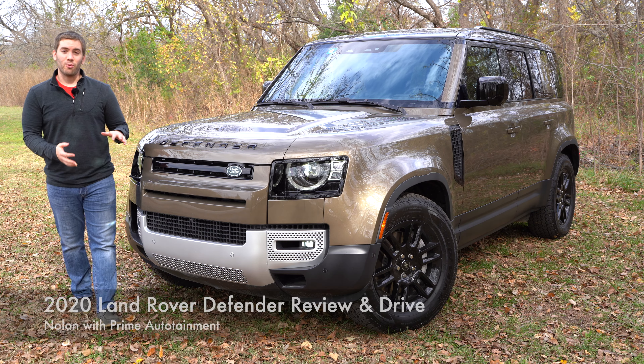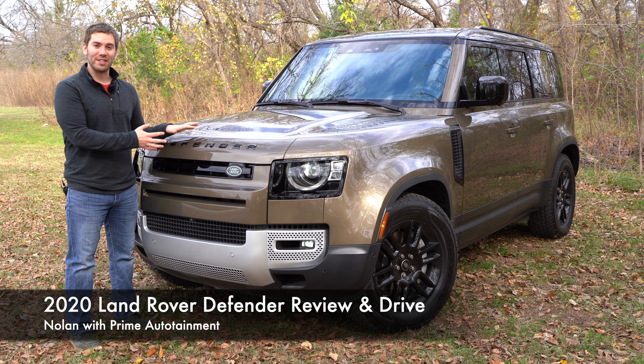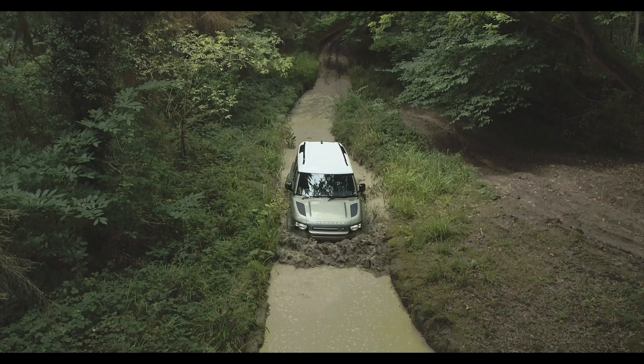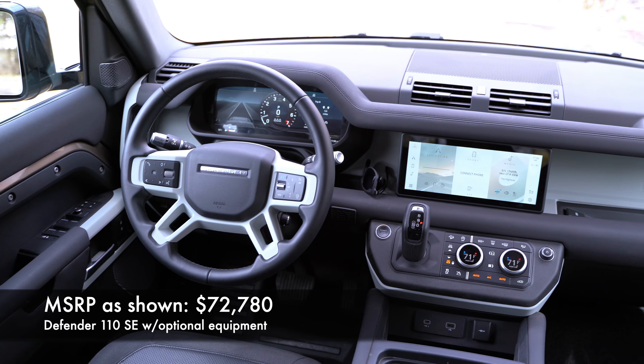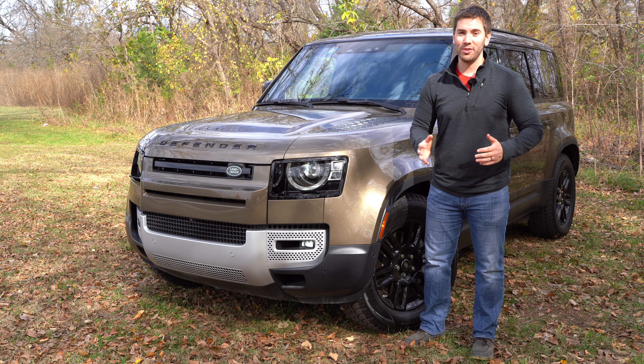If you've ever been on a safari or watched TV of a safari, the chances are that the vehicle was a Land Rover Defender. The Defender is so iconic in that space, and this 2020 Defender is completely redesigned and redone, and it is still capable, modern, luxurious, and still super rugged. There's a lot that I like about it. Let's get started.